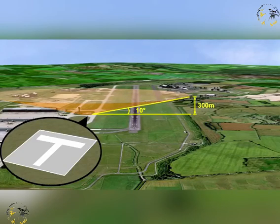The signal square shall be on an even surface, and be of at least nine metres square, and surrounded by a 0.3 metre wide white border.